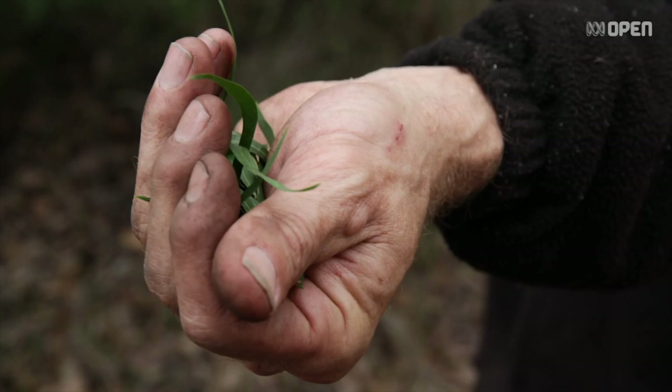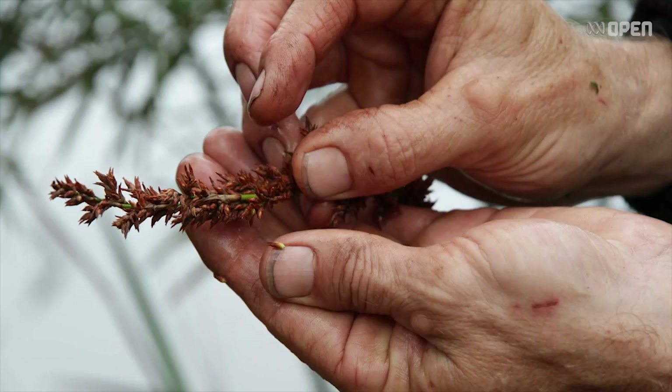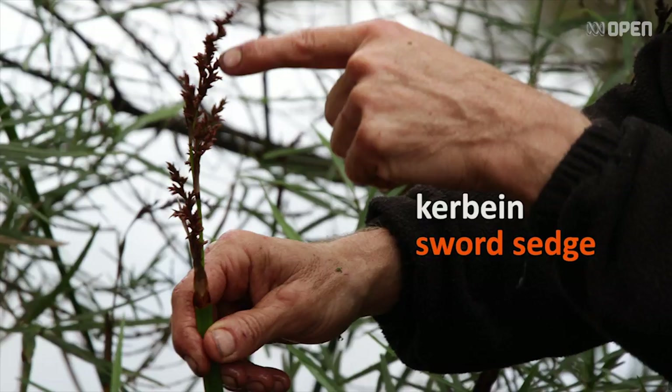Carbine — it's a type of sword sedge. There's little seeds in here. Those seeds are edible as they are. We can gather a heap of this, grind it all down, and make a type of damper. Okay, we'll see you next time.